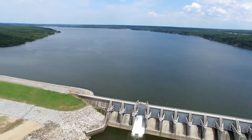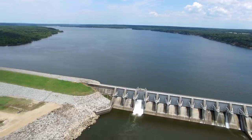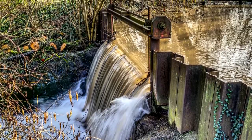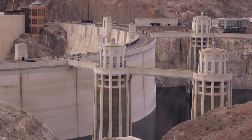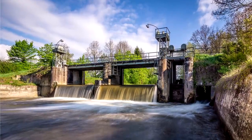Dams serve a wide variety of purposes from hydropower to flood control to storage of water for municipal and industrial uses. But when a dam's useful purpose fades away, the structure itself still remains. Dams come in all shapes and sizes, but contrary to what you might think, the most dangerous dams are often the smallest.